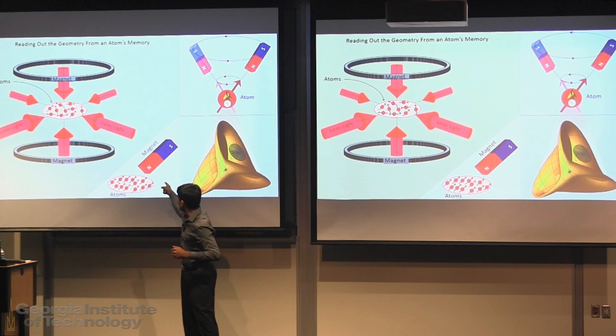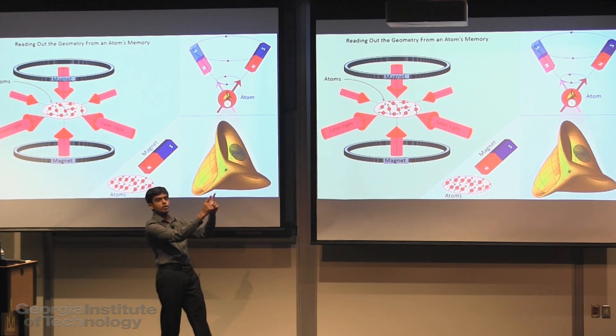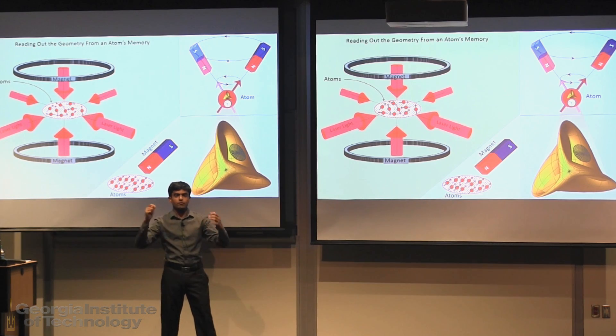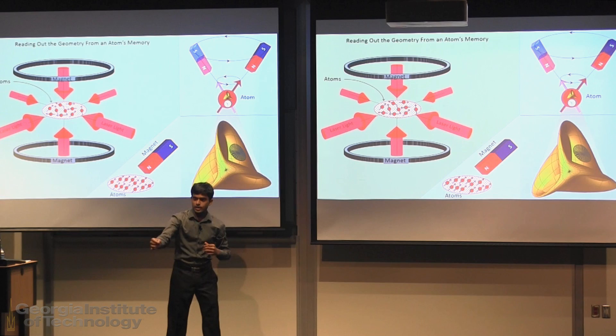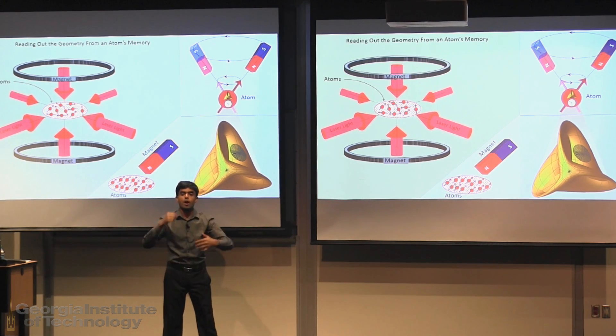If we bring another magnet near the atoms, the atoms would sit in their place and turn around facing towards the magnet — that's because the atoms are themselves magnetic. If we take this magnet and move it around in a circle, the atoms would sit in their place and turn around. We can now talk to these atoms by making a measurement and ask them what they know about that circle.